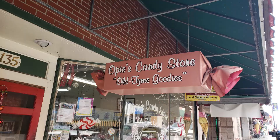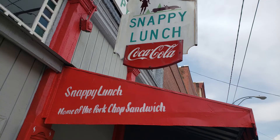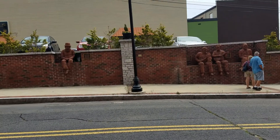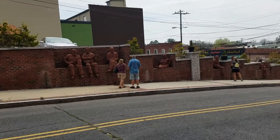Opie's Candy Store, Fuller's, Floyd's Barbershop, Snappy Lunch — they're all here and you can come to eat and to shop. While you're here, take a walk down Oak Street. The famous Whittling Wall is here — a beautiful collection of brick sculptures by an artist named Brad Spencer, showcasing some of the town's history.